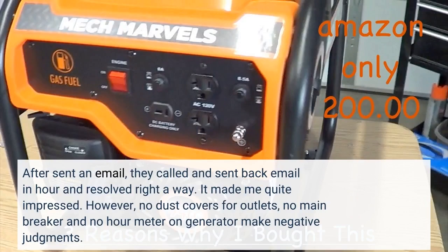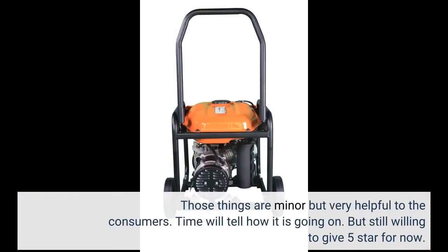However, there are no dust covers for the outlets, no main breaker, and no hour meter on the generator, which make for some negative judgments. Those things are minor but very helpful to consumers.